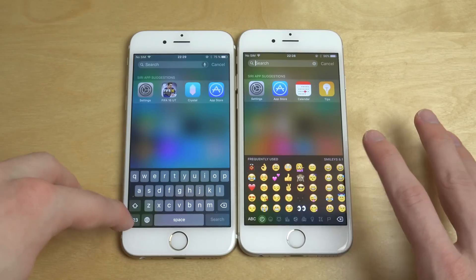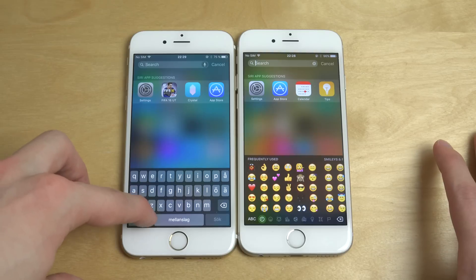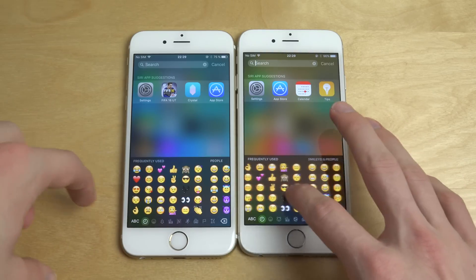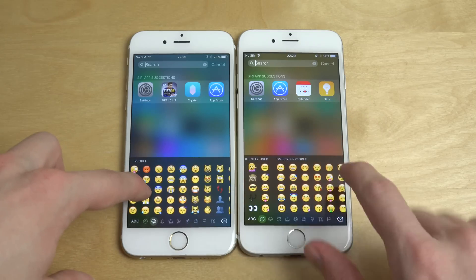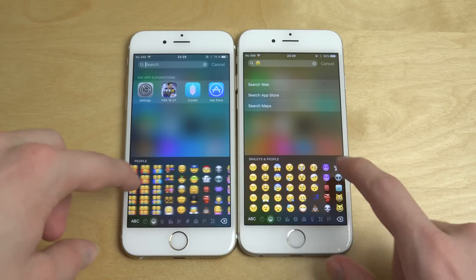Still on the 9.1 beta, you have the fun new emojis that you don't get on iOS 9.0.1 — like the money smiley and the champagne smiley.